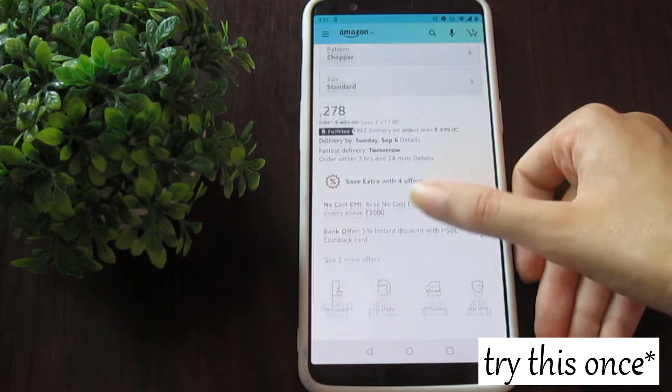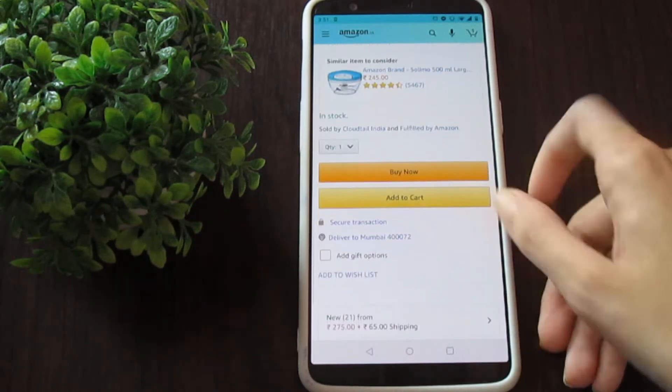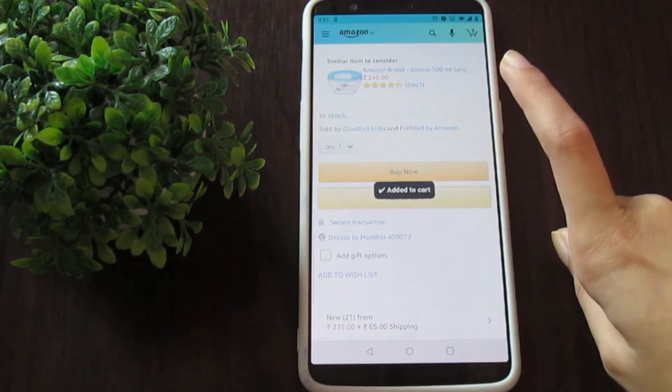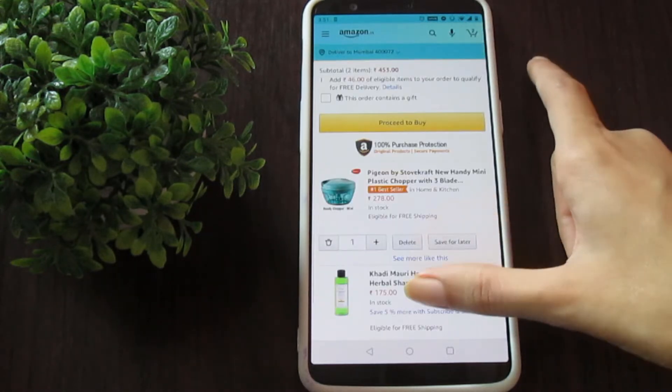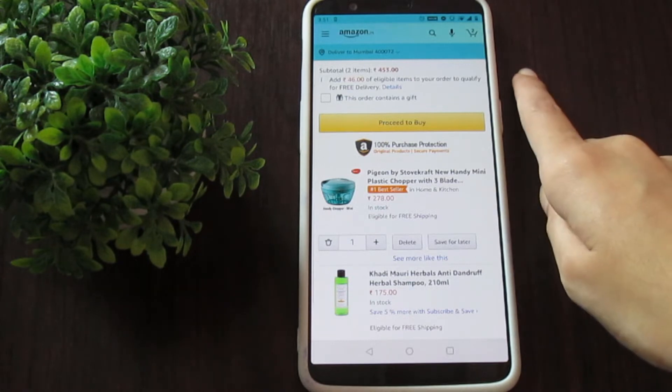If you're really willing to buy something, put it in the cart and leave for 24 hours. Most of the time when you return to the cart after 24 hours, you'll realize you actually do not need that particular product.